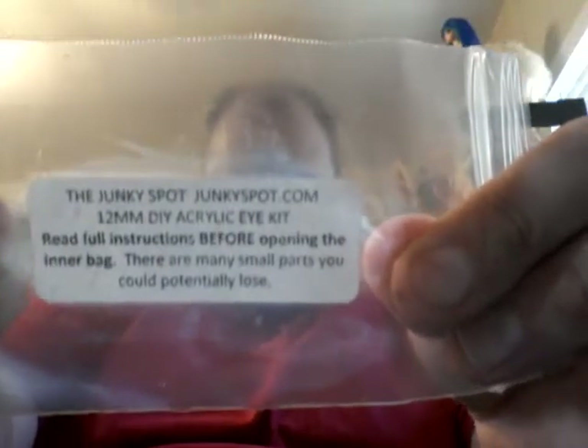Excuse me — don't judge me for drinking Pepsi tonight, but I'm just so excited. Oh my God, guys. It's been such a great day for dolls and toys for me. I got Bratz that I didn't know were coming from Johnny — thank you, Johnny, love you, can't believe you did that. And then I got these cool DIY doll eyes from JunkieSpot.com — the 12 millimeter DIY acrylic eye kit. They do come with instructions, and they're pretty simple to do, but read the instructions.